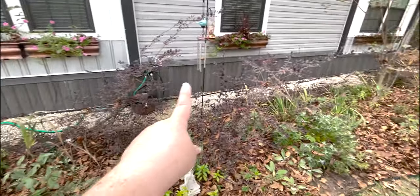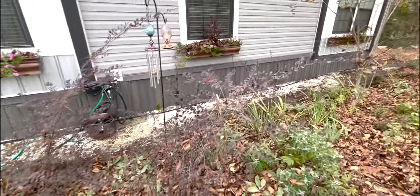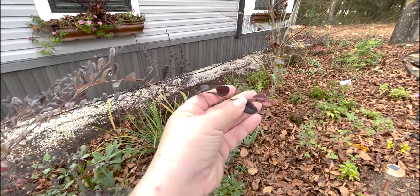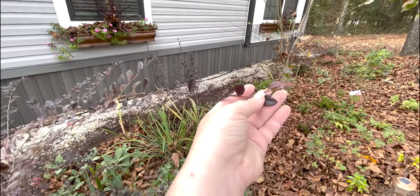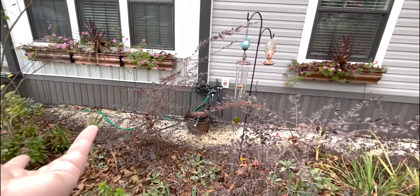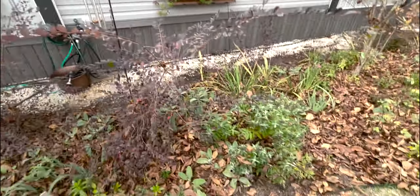These loropetalum bushes are getting so big. All the new growth is that light pink this time of year and they had pretty flowers on them. They're still pretty — I love how they're doing.